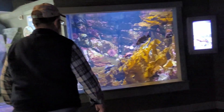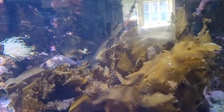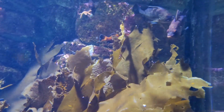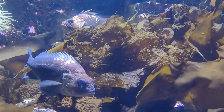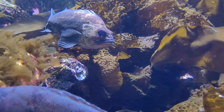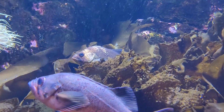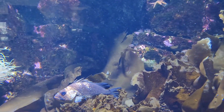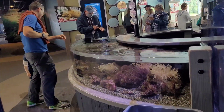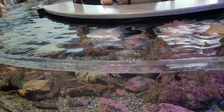They have some really nice displays in here. There's actually a place here where you can touch them, so we'll go find that. Alright, here's some touchy-feely stuff and I'm doing it! Did you guys get a little startled? I touched it! They will jump away from you if they don't feel like being touched.